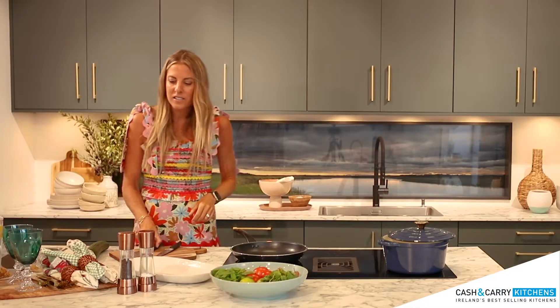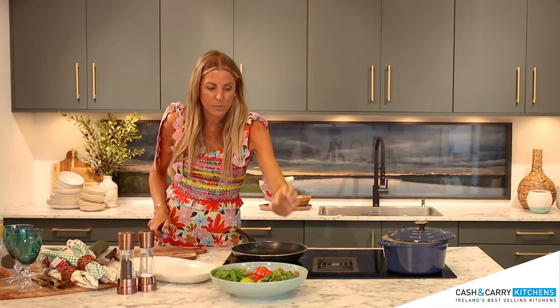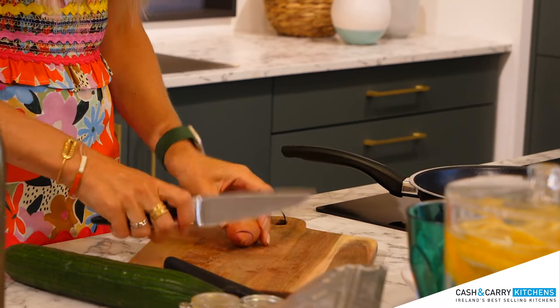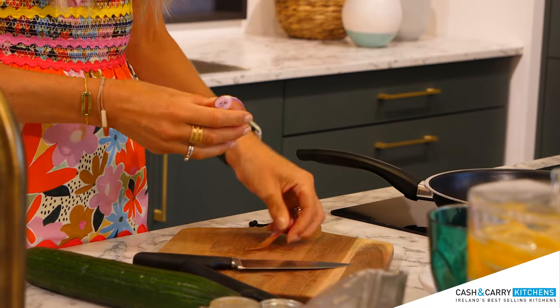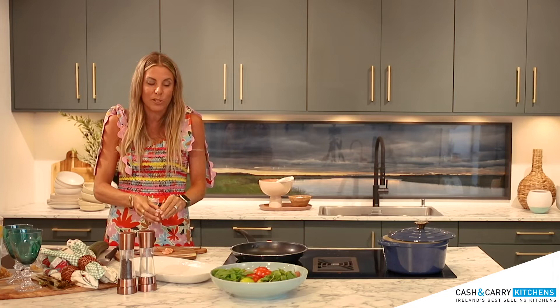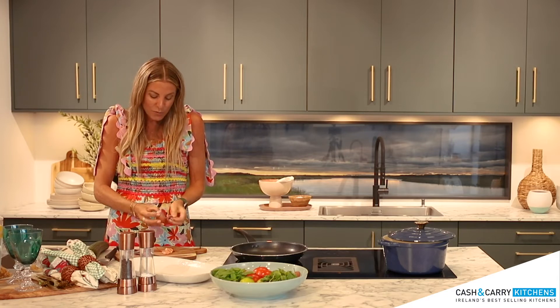This recipe is a favorite of mine and my husband's. I discovered it when I lived in Thailand for a short while and we used to eat this Thai beef salad all the time. You can make it as spicy as you like — I'm using really hot chilies today but you can use whatever chilies you prefer.